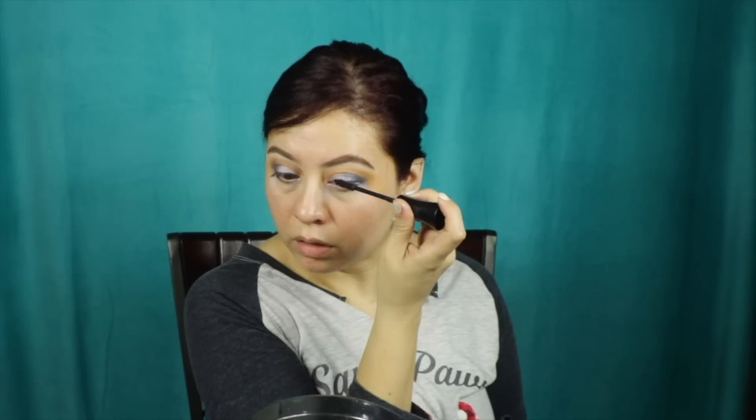See how nice and white and bright the brow bone looks! Then I curl my lashes and use the IT Cosmetics Superhero mascara. Nice and beautiful. Let me go clean up and I'll be right back for the face.